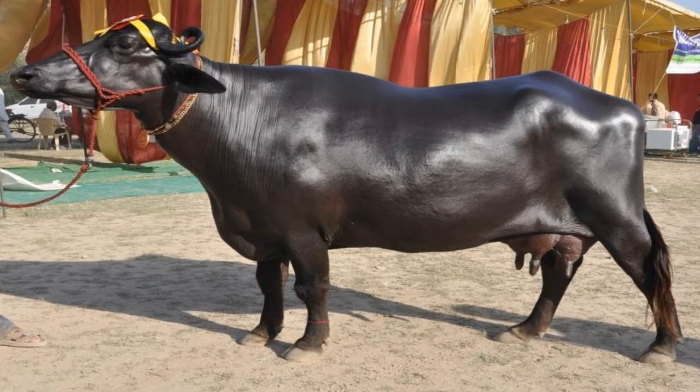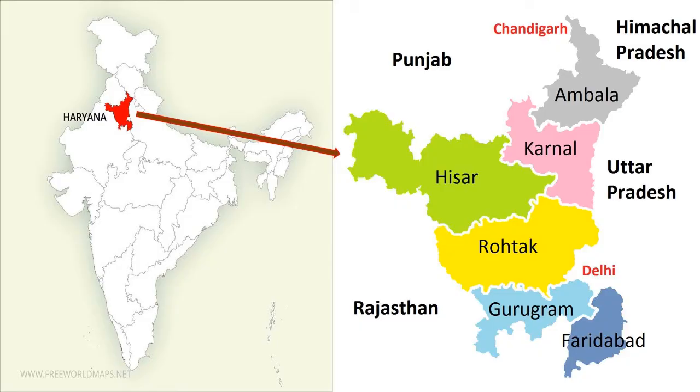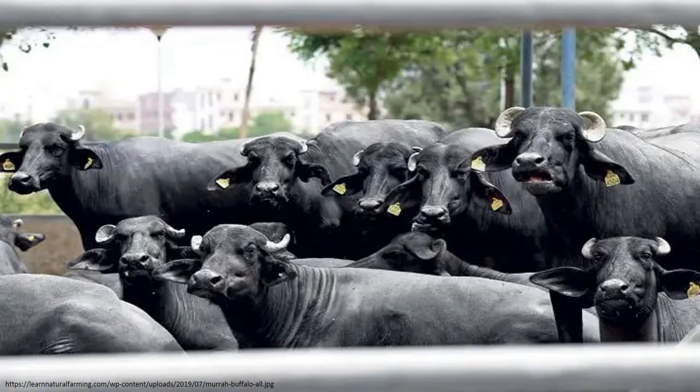where it is kept in the districts of Bhiwani, Hisar, Rohtak, Jind, Gurgaon and the capital region of Delhi. Among the Indian buffalo breeds, Murrah is noted to have the highest milk yield. The breed has been used to improve the milk production of dairy buffalo in other countries such as Italy, Bulgaria and Egypt.